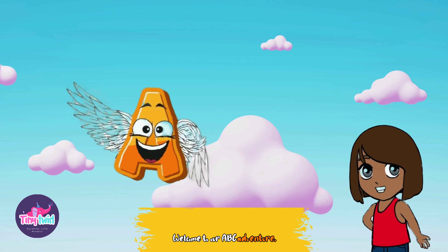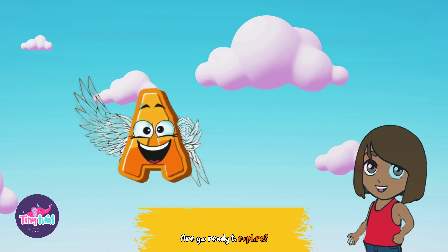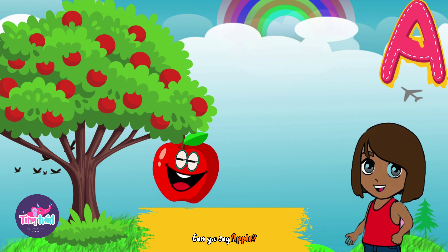Welcome to our ABC adventure! Today we're starting with the letter A. Are you ready to explore? A is for apple. Look at this juicy red apple hanging from the tree. Can you say apple?